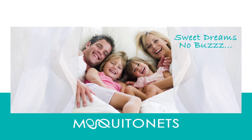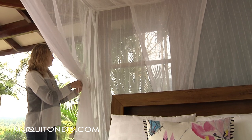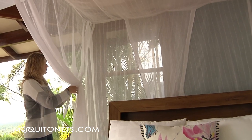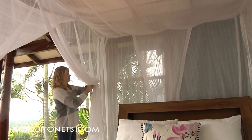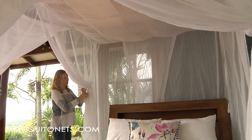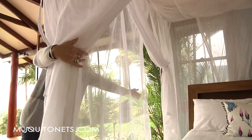creeping and crawling insects. This box shaped design is extremely versatile and can be suspended in a variety of different ways. Frames are not essential and the canopy can be suspended directly to the ceiling or attached to a traditional poster bed.